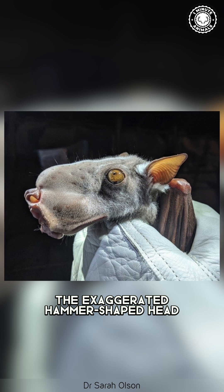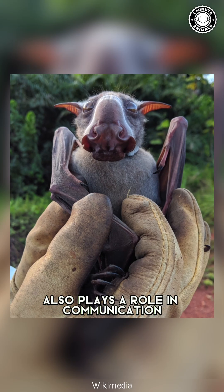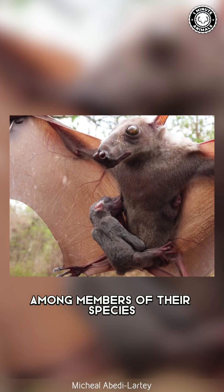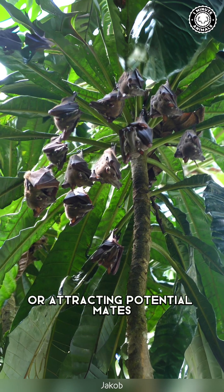The exaggerated hammer-shaped head of these bats is primarily used for echolocation. It also plays a role in communication among members of their species, particularly during social interactions or attracting potential mates.